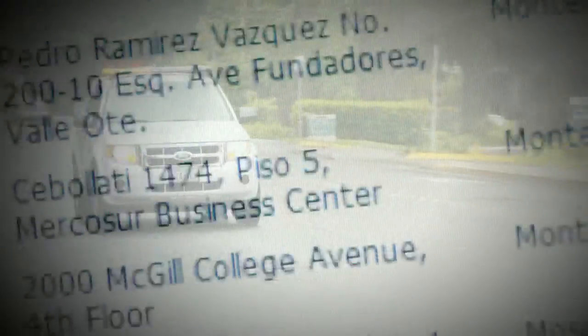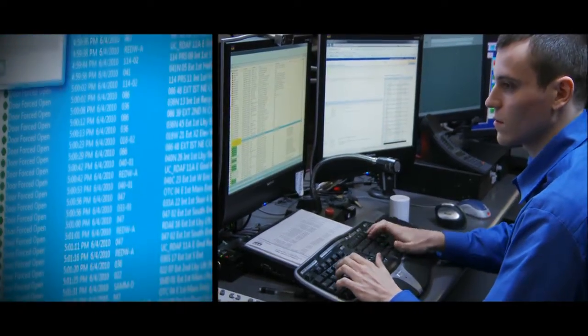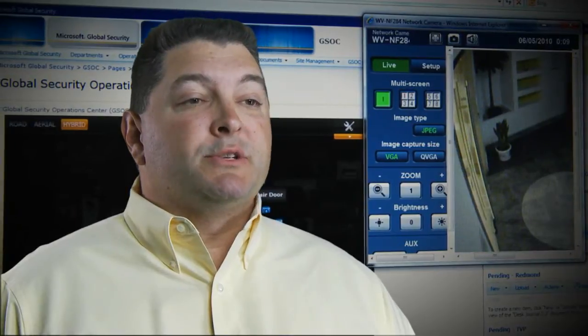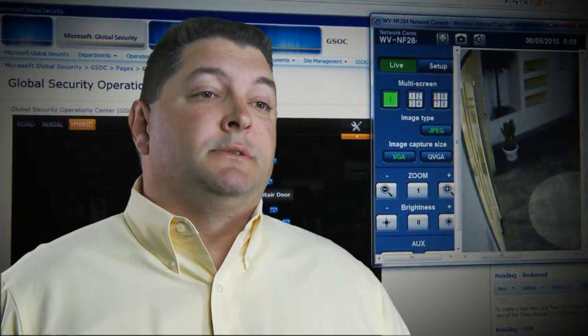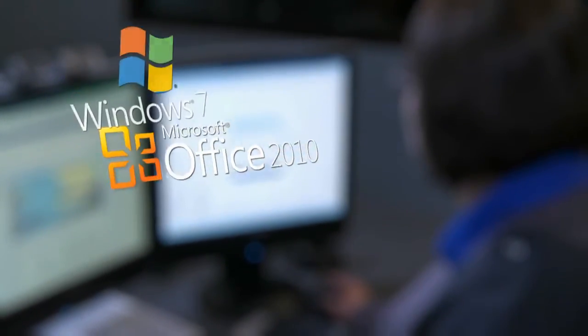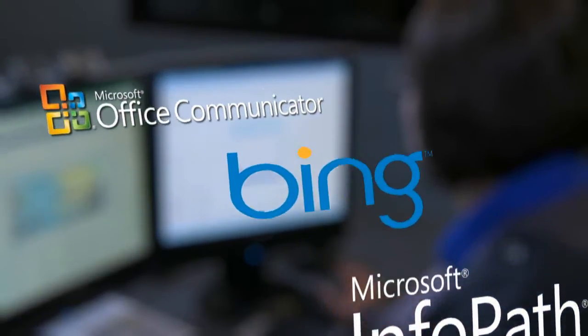After 9-11, we realized the world risk environment was becoming more complex and we had to look at the world in a different way. At Microsoft, we had 60 different technologies that weren't scalable, they didn't talk well together, and they were not extensible. Now, Microsoft has fundamentally changed the way we do security by moving from a highly decentralized model to an enterprise model that we manage centrally. The new security solution at Microsoft highly leverages off-the-shelf applications like SharePoint, InfoPath, Bing Maps, and Office Communicator.